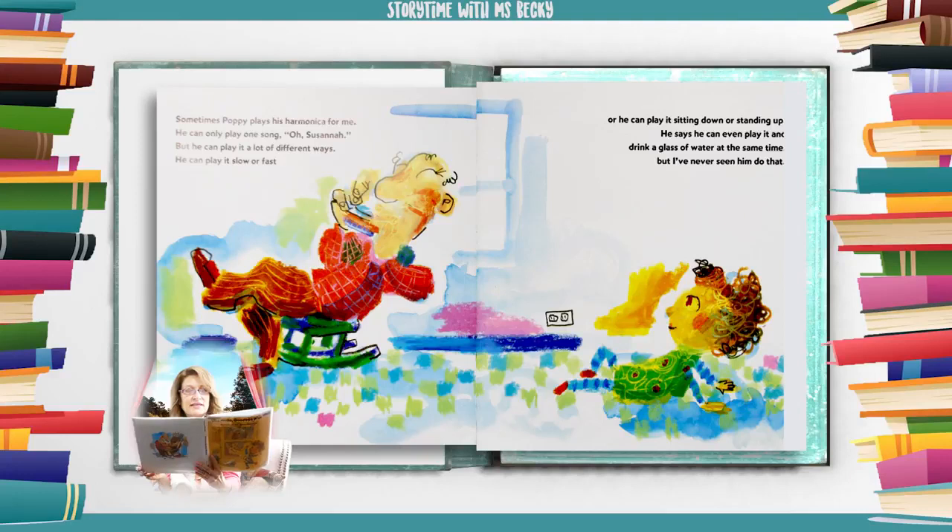Sometimes Poppy plays his harmonica for me. He can only play one song — Oh Susanna — but he can play it a lot of different ways. He can play it slow or fast, or sitting down or standing up. He says he can play it and drink a glass of water at the same time, but I've never seen him do that.